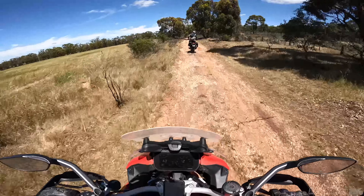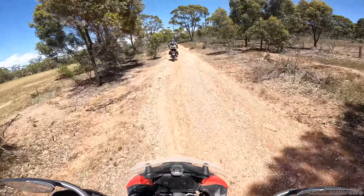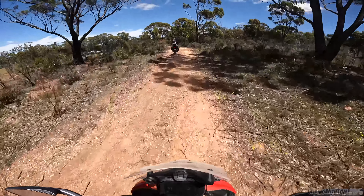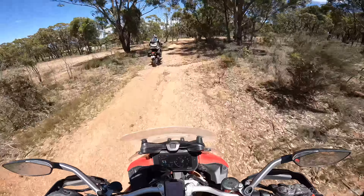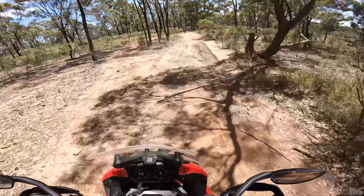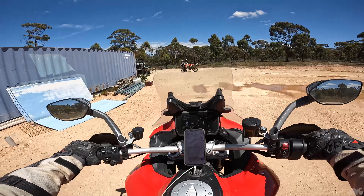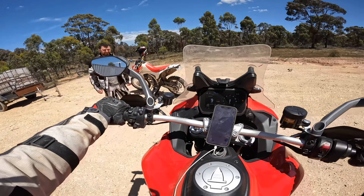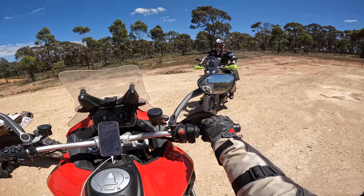Still handling everything pretty well — surprising for a giant V4 Multistrada. It's lively and feels nice. It's just not a bad bike out here. Should be terrible — but it isn't. Let's meet up with Tristane, hit the state forest. The Ducati dirt bike!